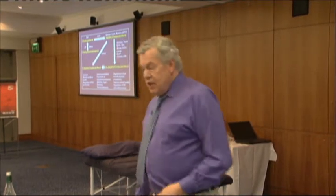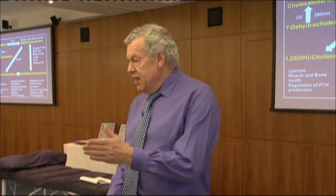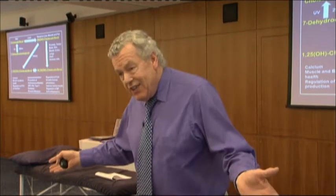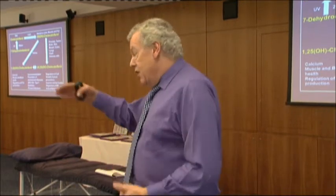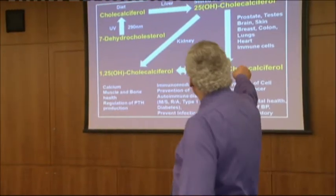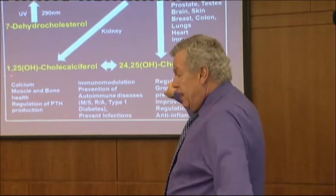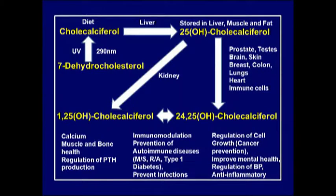If you use the lower level to prevent rickets, most people will test fine - most people haven't got rickets, but most people have the diseases associated with low levels of vitamin D affecting the immune system. The 25-hydroxy is then converted to the 1,25 which is what the books originally said is the activated form.